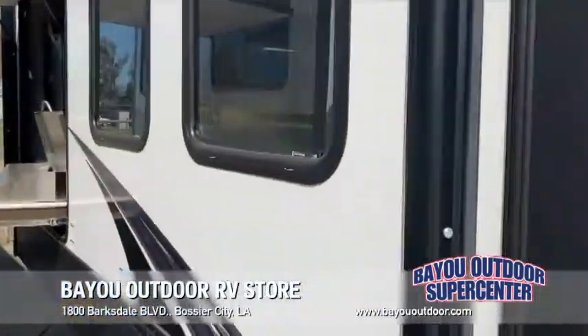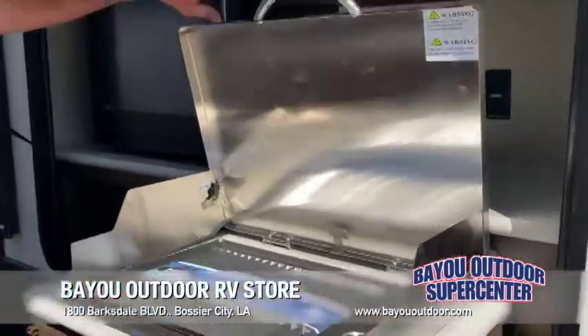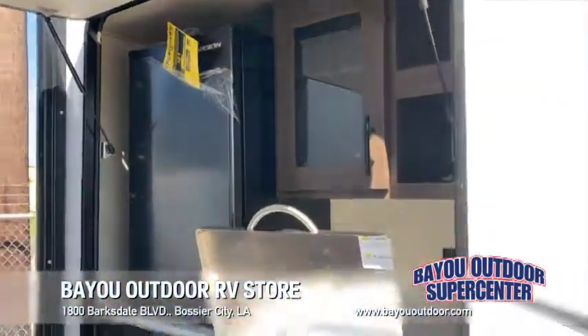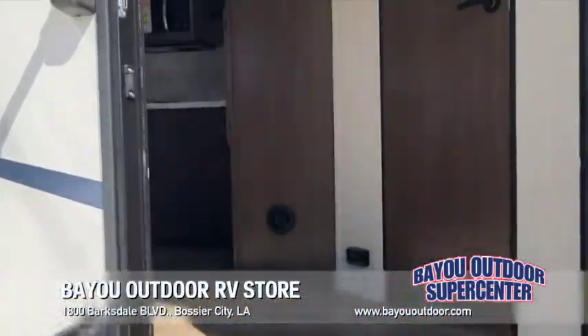Huge outdoor kitchen — people are falling in love with this. It's not an outdoor cooktop, it's an actual outdoor grill. You've got your outdoor fridge, so if you've got the kids, they don't have to track inside to get a cold drink. Outdoor kitchen is very popular.